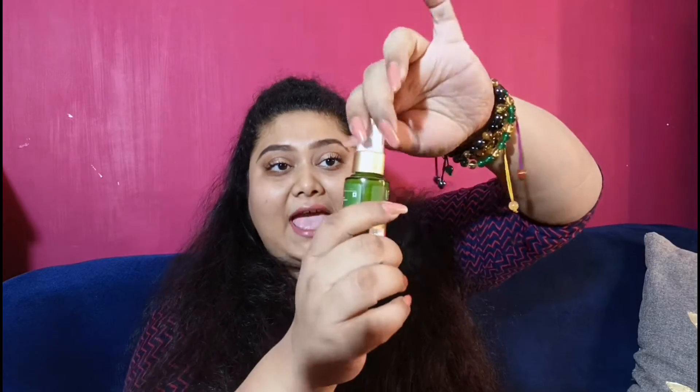This comes in a glass bottle, which is great. It's totally opaque — not transparent — and it comes with a pump dispenser, which is so convenient to use. You just need a pea-sized amount and massage it all over your face and neck to get blemish-free, beautiful, spotless skin in no time.